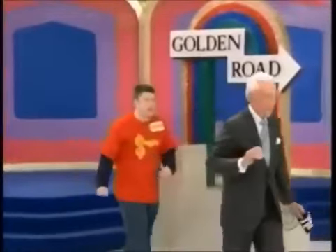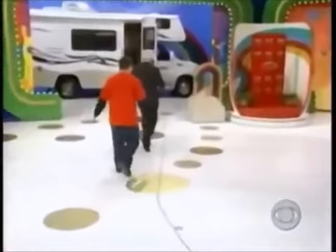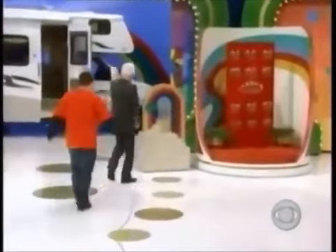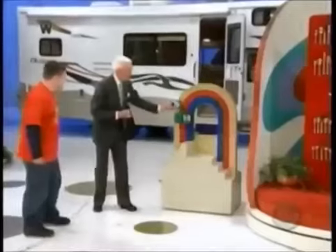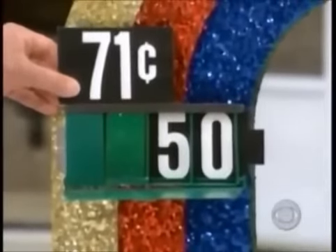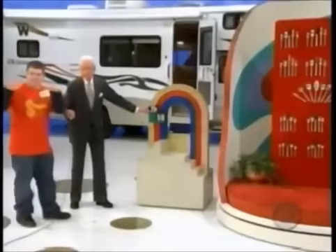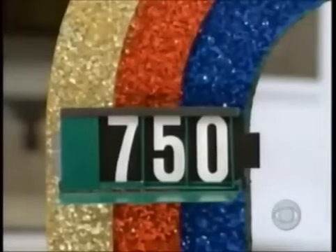We'll take this price tag and go right over here to the flatware. In the price of the flatware there are three numbers. I'm going to show you the second and third number. Is the first number in the price of this prize the seven or the one from this price tag? He's chosen the seven — and he's right!